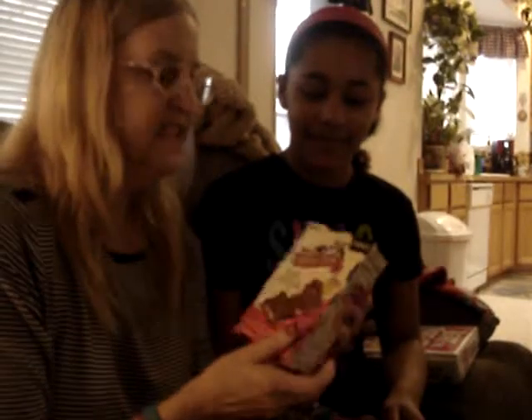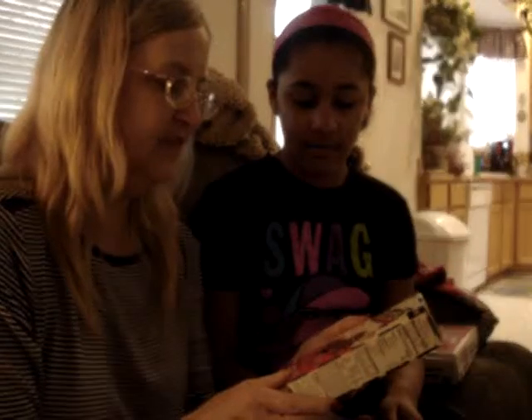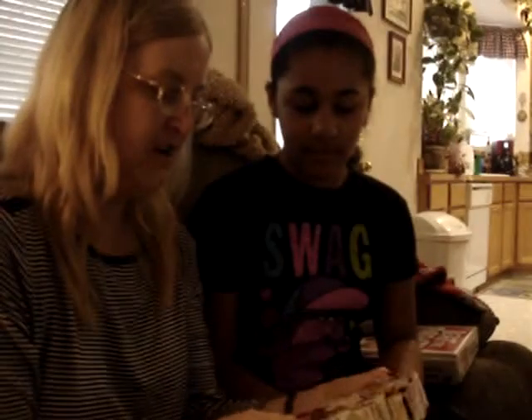Hi, I received a box of Skinny Cow from Influenster for review, and this is from Nestle. It's a product called the Skinny Cow Divine Filled Chocolates. The flavor here is peanut butter cream. I've never had these before and I'm kind of excited to try them.